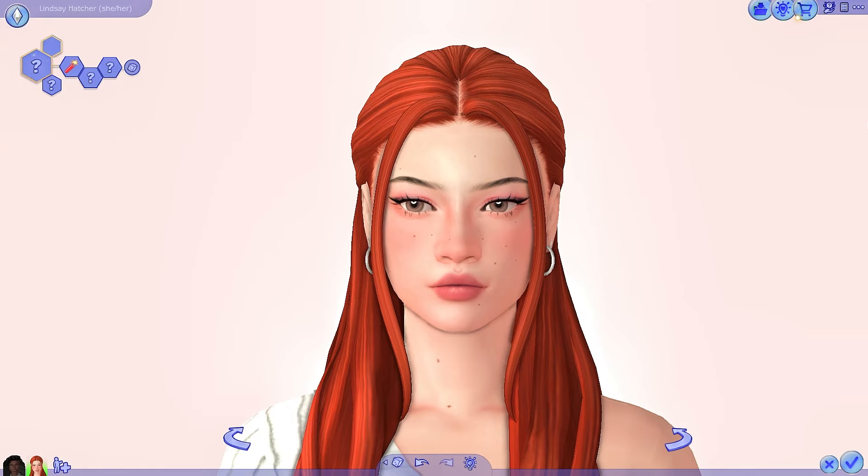Hello everyone, welcome to another Sims 4 video. Today I'm going to be doing another best CC creators haul with one of my favorite CC creators ever, Cryptic Sim.